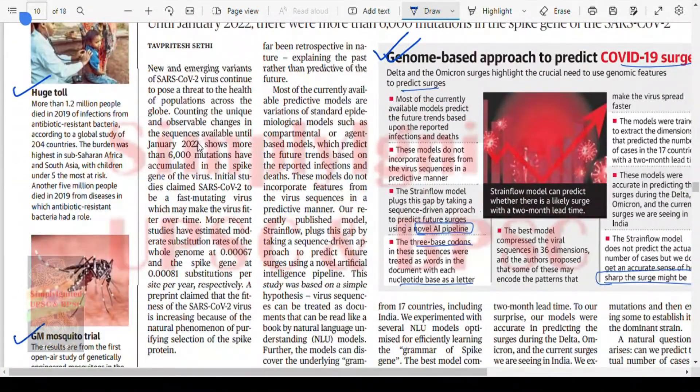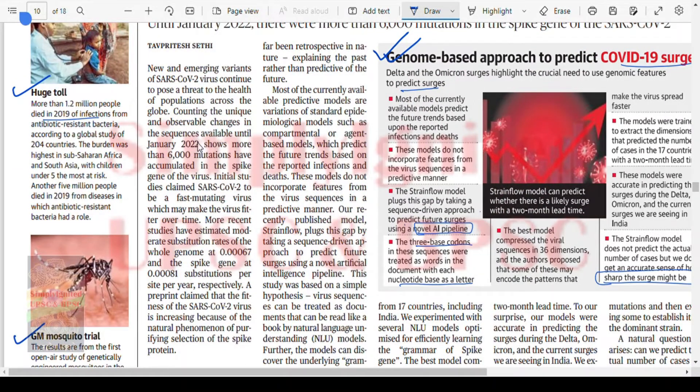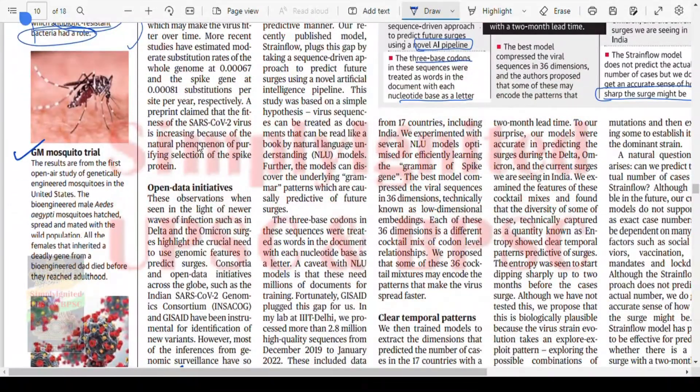More than 1.2 million people died in 2019 from infection caused by antibiotic-resistant bacteria, according to a global study of 204 countries. The burden was highest in sub-Saharan Africa and South Africa, with children under five at the most risk. Antibiotic resistance — AMR — is a problem and has been a problem for quite some time.